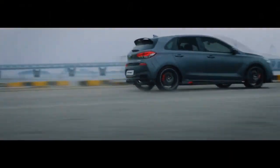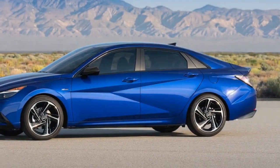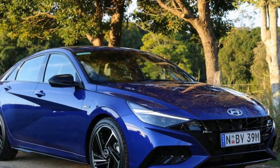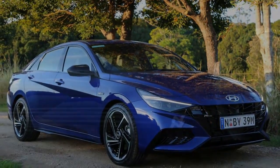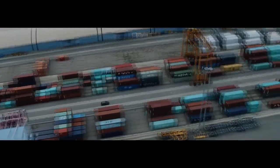The closest rival to the i30 sedan that we've driven in recent months is the Mazda 3 sedan, which starts at $32,990 AUD ($22,000) and tops out at $47,147 AUD ($31,386), making it slightly more expensive than the Hyundai. The Mazda cabin feels nicer, but of the two, the i30 sedan is the more exciting to drive, particularly in inline guise. Buyers would be wise to test out both to see which they prefer.